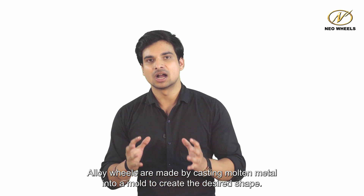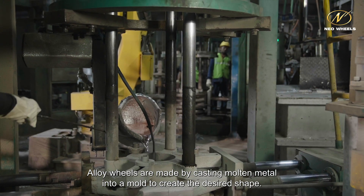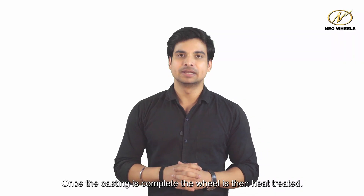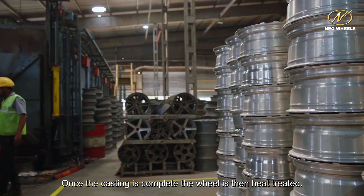Alloy wheels are made by casting molten metal into a mold to create the desired shape. Once the casting is complete, the wheel is then heat treated.